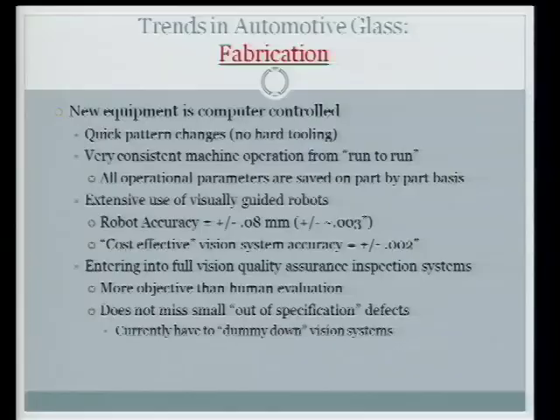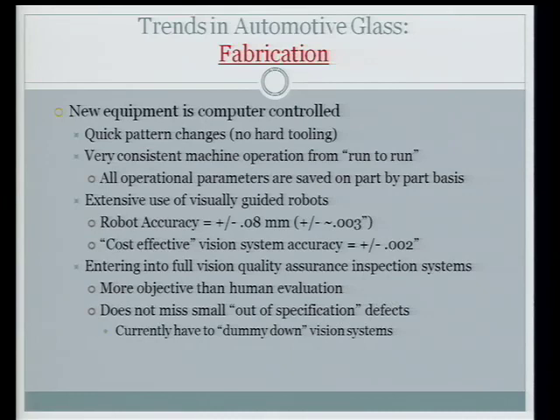Very consistent machine operations save all parameters from one run. We've made extensive use of visually guided robots — I've installed probably four or five in the last two or three years. With those amoeba shapes, we couldn't get people to load the lines consistently because there's no reference line to locate the glass. Now we've got cameras taking pictures of the plate and the robot picks it up, sticks it on the line, and all is fine.